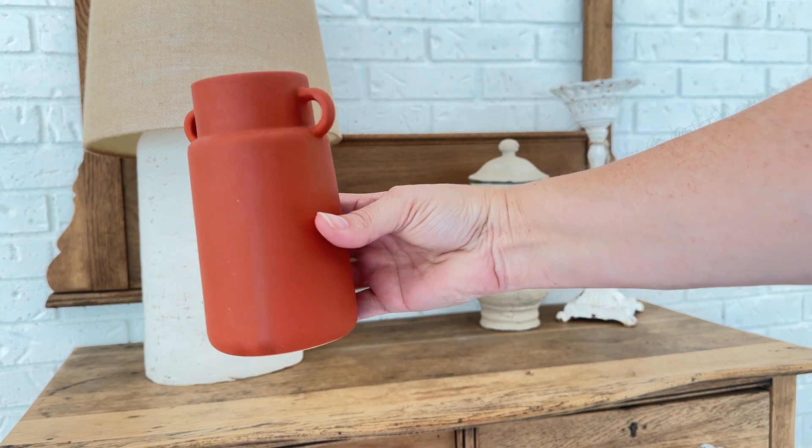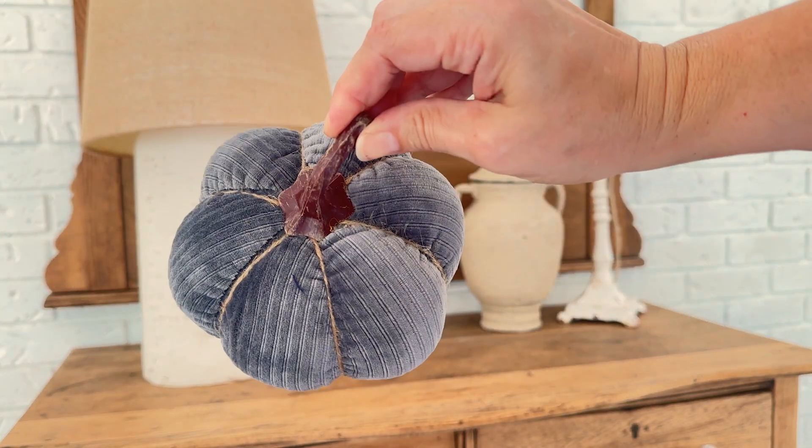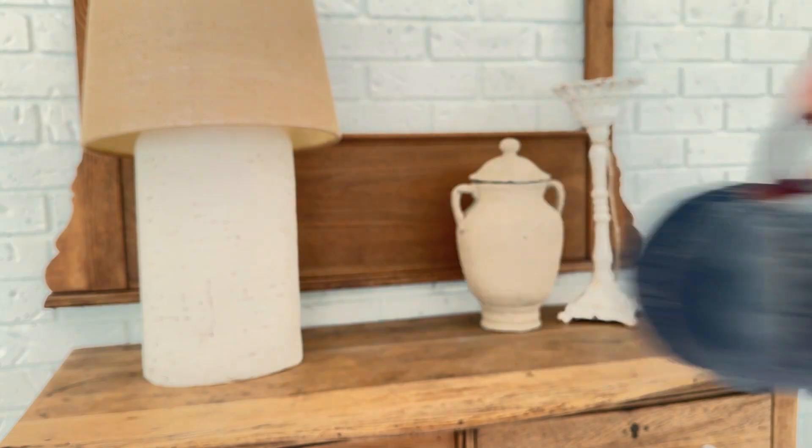To style the dresser, I added just two items — the only purchases I made this year for fall decor. A small orange vase from the Target Dollar Spot for just a couple of bucks, and a fabric-covered pumpkin in gray, which absolutely ties in the other gray elements I'm adding to the room.